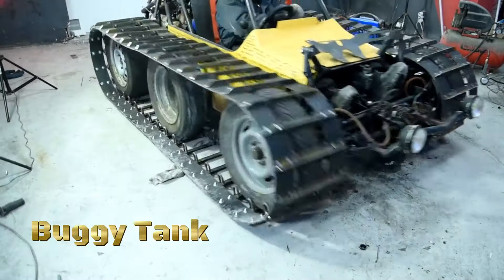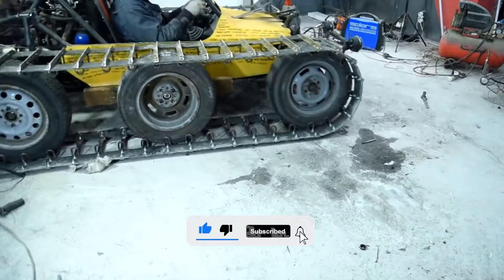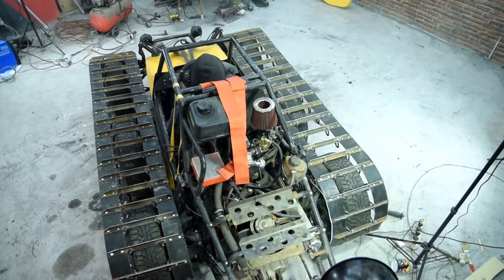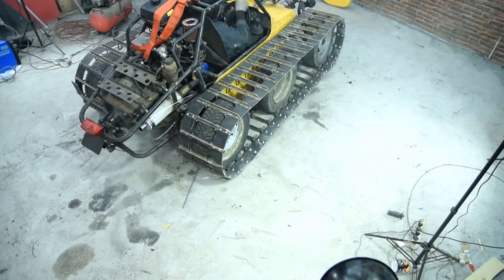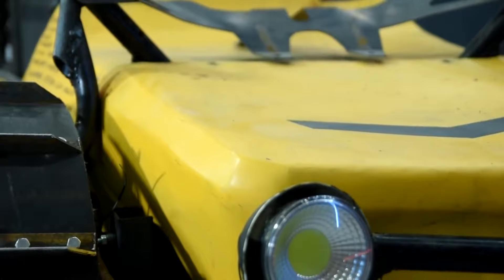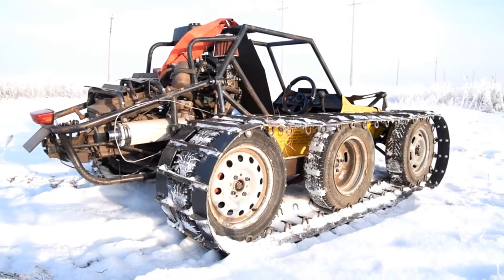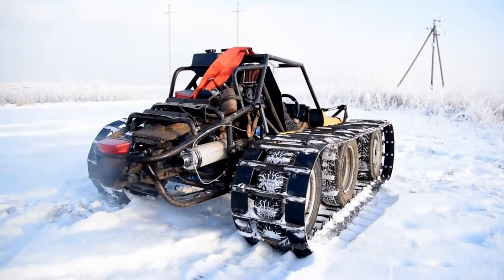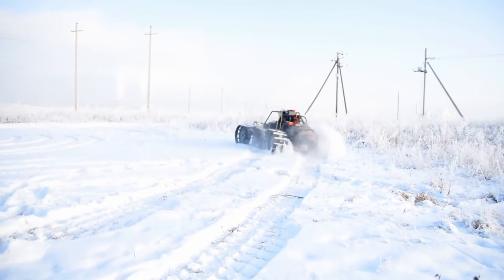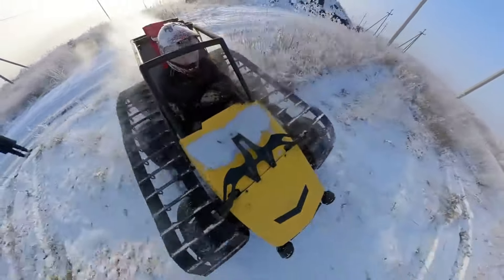In the heart of the untamed wilderness, where the call of adventure echoes through the air, there emerges a machine that defies convention — the buggy tank. Crafted for the bold explorer, fueled by a spirit of adventure, the buggy tank isn't just a vehicle, it's a symbol of power and versatility in the wild. From the steep cliffs to the muddy swamps, from the dense forests to the sandy deserts, the buggy tank fearlessly ventures where others falter, opening up new possibilities for exploration and discovery. But it's not just about the thrill of the ride, it's about the freedom to roam. With its spacious interior and customizable features, the buggy tank ensures that every adventure is as comfortable as it is exhilarating.